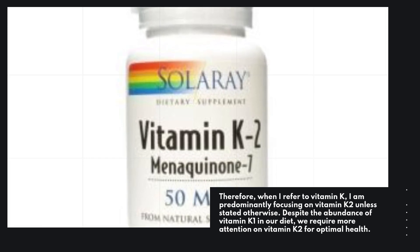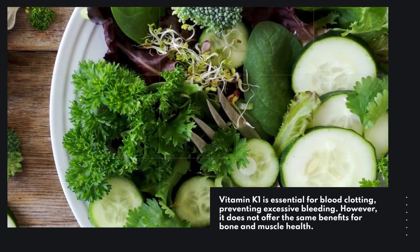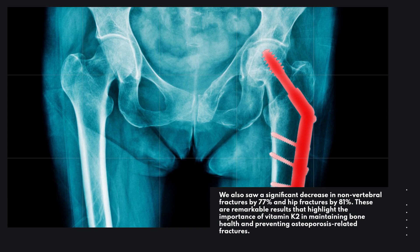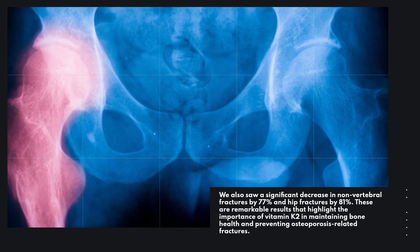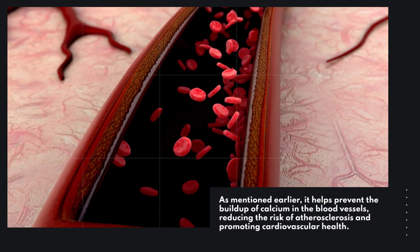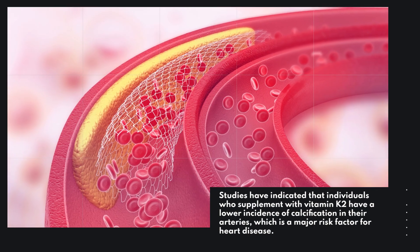Despite the abundance of Vitamin K1 in our diet, we require more attention on Vitamin K2 for optimal health. Vitamin K1 is essential for blood clotting and preventing excessive bleeding; however, it does not offer the same benefits for bone and muscle health. Studies have shown a significant decrease in nonvertebral fractures by 77% and hip fractures by 81%. These remarkable results highlight the importance of Vitamin K2 in maintaining bone health and preventing osteoporosis-related fractures. Furthermore, Vitamin K2 has shown promising effects on heart health — it helps prevent the buildup of calcium in blood vessels, reducing the risk of atherosclerosis and promoting cardiovascular health. Studies indicate that individuals who supplement with Vitamin K2 have a lower incidence of calcification in their arteries, a major risk factor for heart disease.